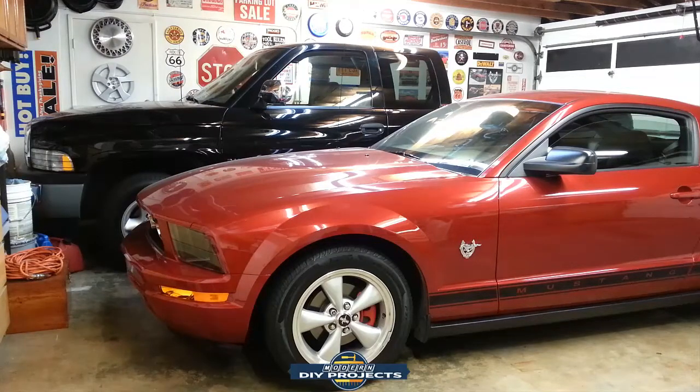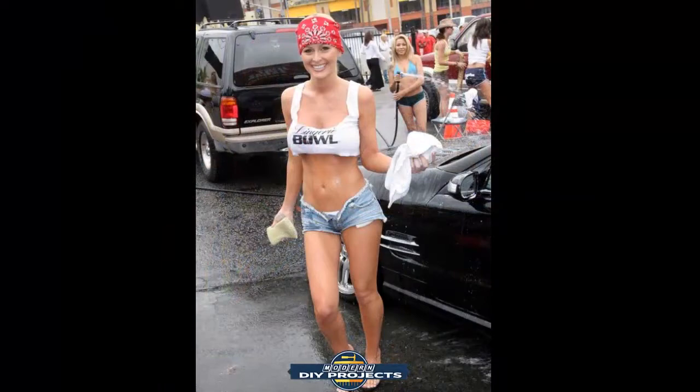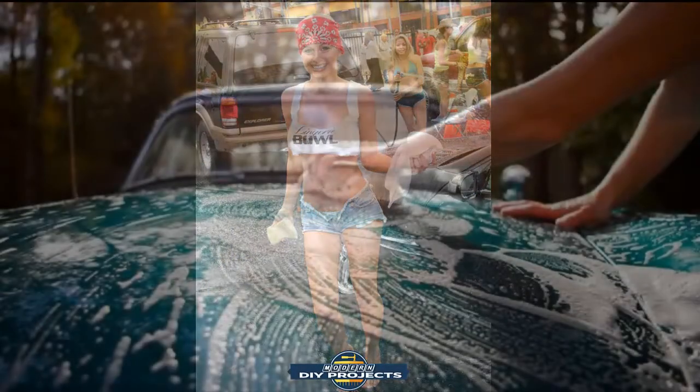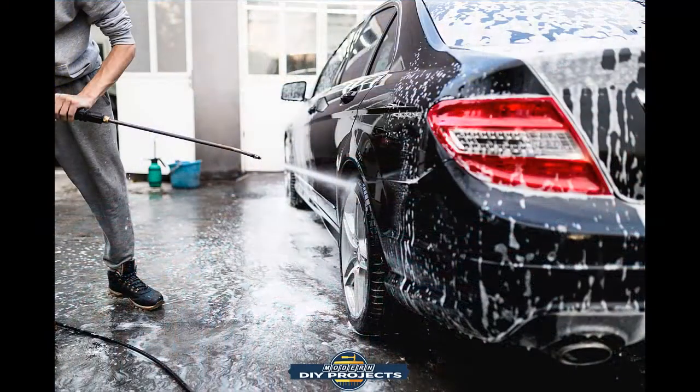Number one: when you're going to store your car, I suggest you first wash your car — just a good old-fashioned cleaning. Get all the contaminants off your paint finish, because if you're storing it for a long period of time, you don't want to leave all those contaminants sitting on your paint eating away at your clear coat. Give it a good wash, let it dry, put it away, and you're taking care of your paint job.